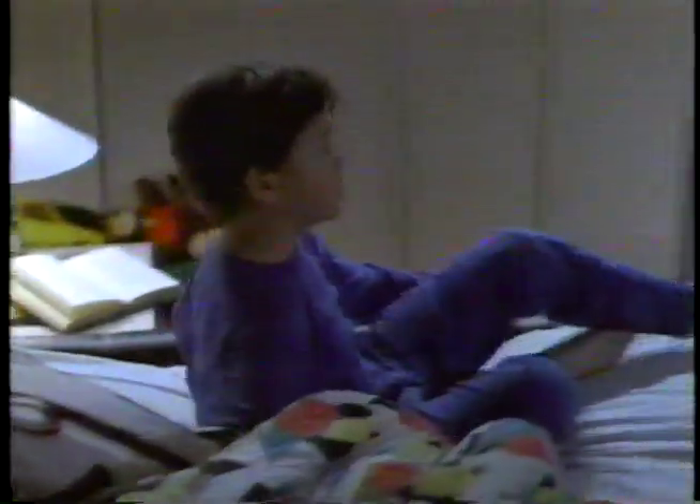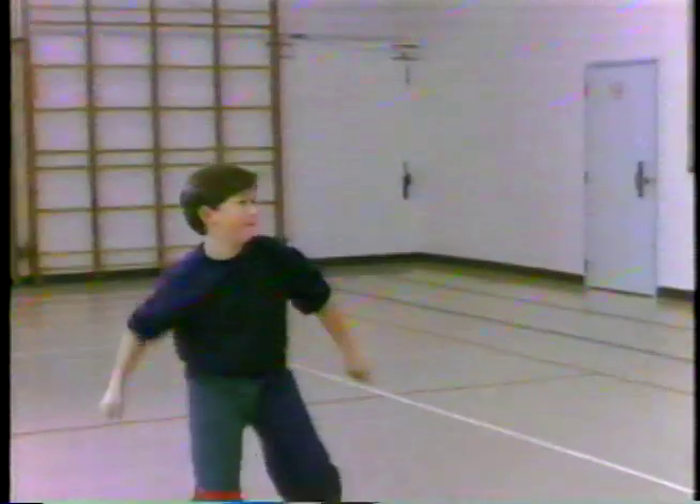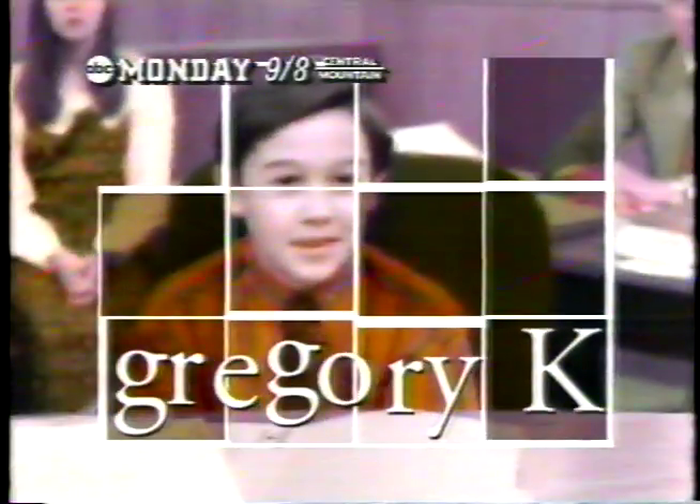You promised you'd keep us. Abandoned by his parents — my husband beat my boy Gregory. Ignored by the system. Would you like to come and live with us? He's not an orphan, George — he's gonna go where I don't. What he did next made him a hero. Doesn't anybody care what I want? Based on the true story of the boy who divorced his parents — Gregory Kaye, Monday.